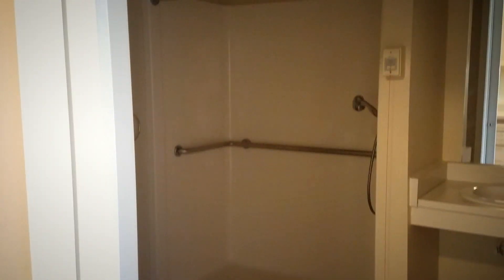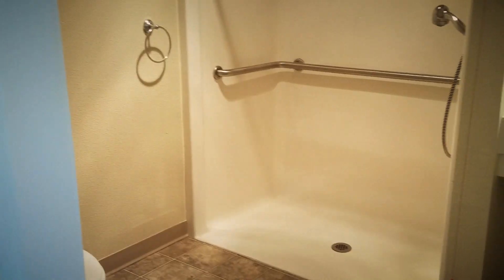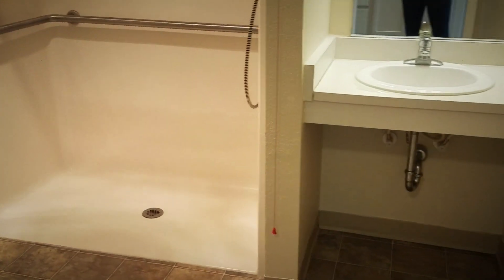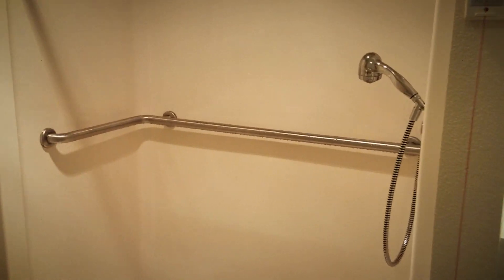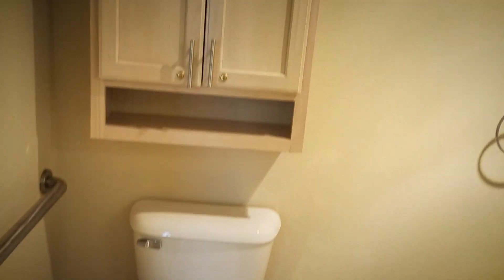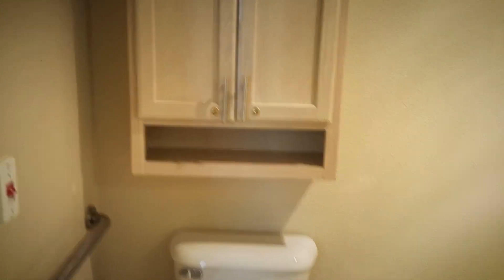Our bathrooms are nice and accessible for all of our residents. As you can see, we have walk-in showers with a removable handheld shower head. There's plenty of room for a shower chair or bench if needed, as well as a pull cord right next to the shower, and plenty of room for extra furniture if needed. We also come with a medicine cabinet above the toilet for any extra storage needs.